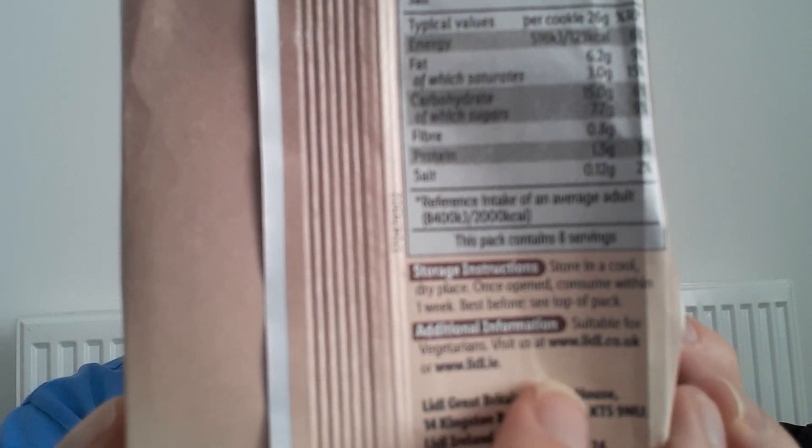So let's give one a go. You get eight in a pack — it says eight servings at the bottom, so you get eight cookies.